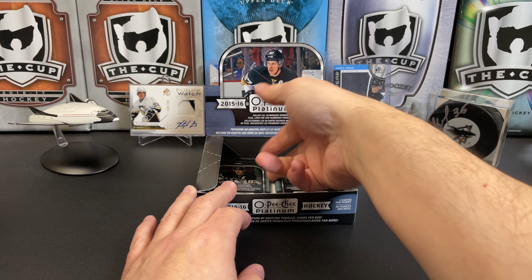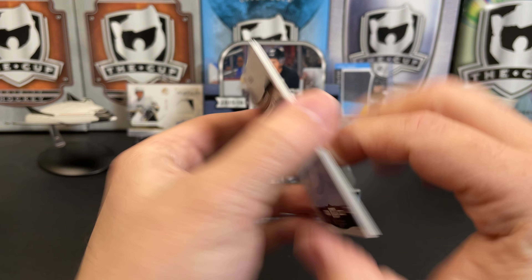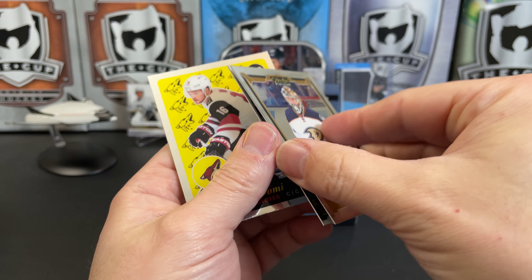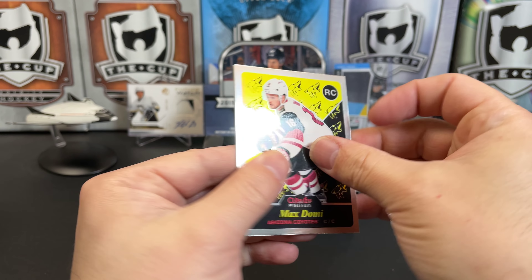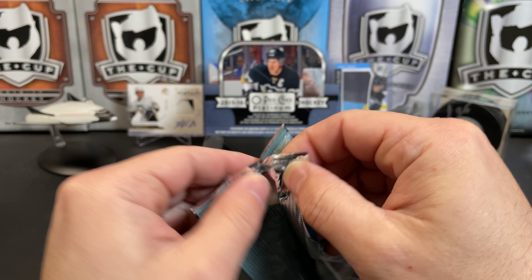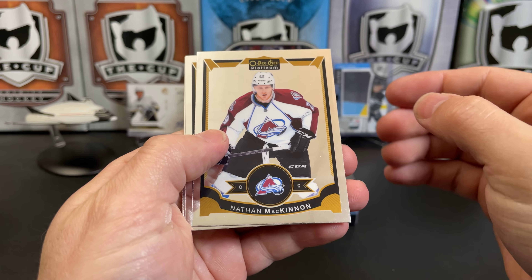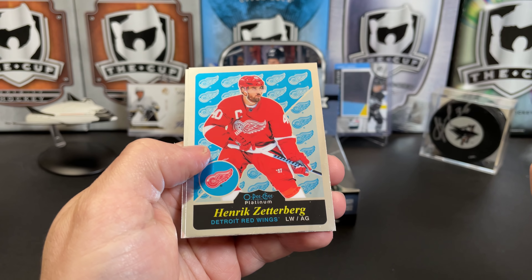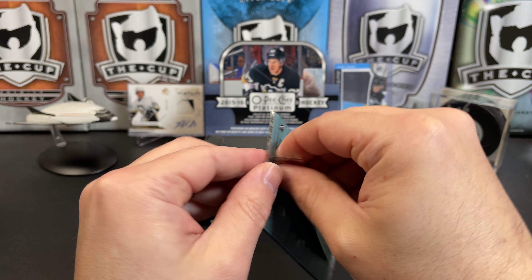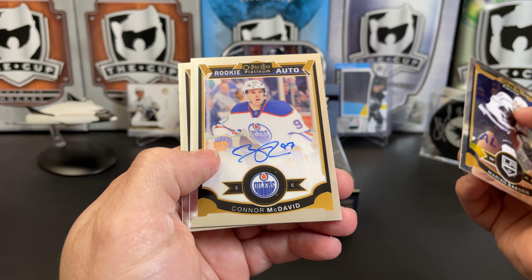Down near the bottom, we've got three packs left, maybe four. Freddie Anderson, Brendan Gallagher stuck behind him, a retro rookie of Max Domi, and Victor Hedman. Nate MacKinnon, Marcus Johansson, Hank Zetterberg retro, and Nicholas Petan.